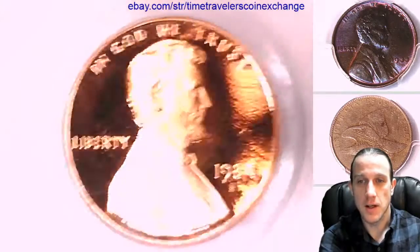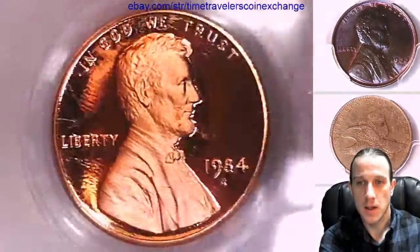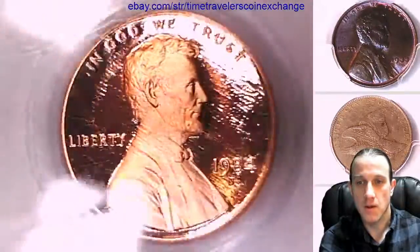We'll take a look at the front of Lincoln here. We'll let the light play on the luster and the surface a little bit, and we can flip it over and look at the reverse of the memorial.